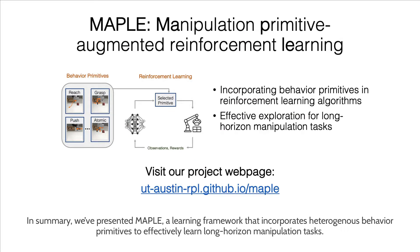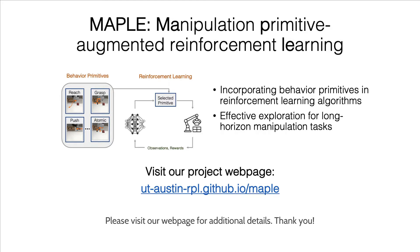In summary, we've presented MAPLE, a learning framework that incorporates heterogeneous behavior primitives to effectively learn long-horizon manipulation tasks. Please visit our webpage for additional details. Thank you.